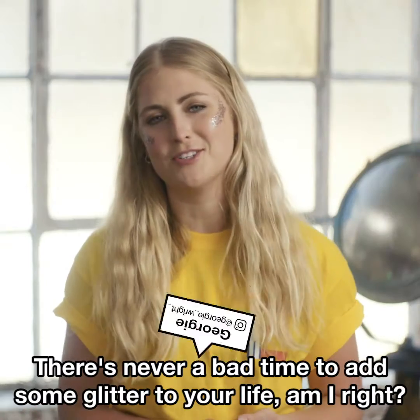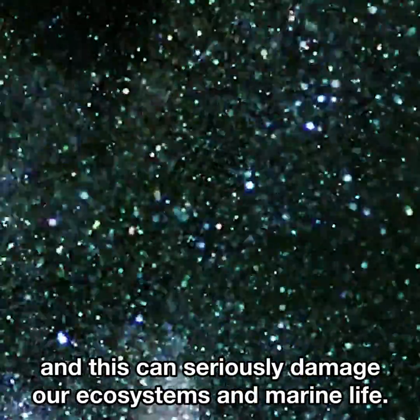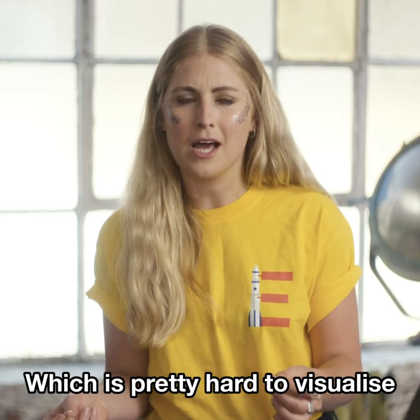It's never a bad time to add some glitter to your life, am I right? But traditional glitter is made from non-biodegradable microplastics, and this can seriously damage our ecosystems and marine life. There are 51 trillion microplastic particles littering the seas, which is pretty hard to visualise.